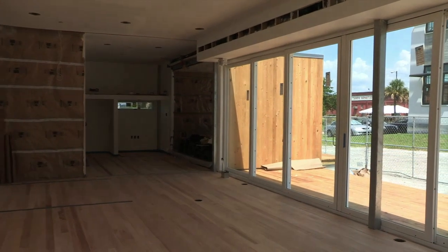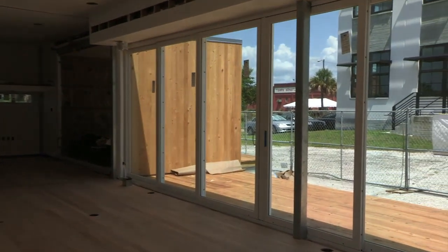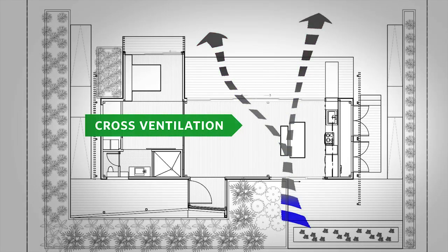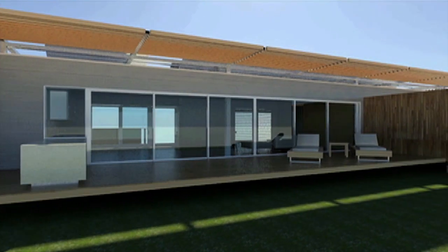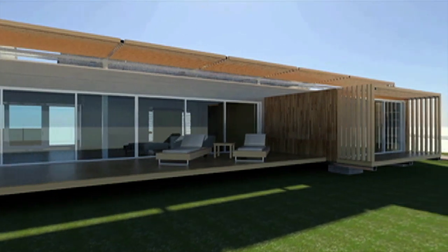The telescopic doors also open to a large exterior deck, allowing for cross-ventilation during Florida's cooler months, and effectively merging the interior and exterior spaces.